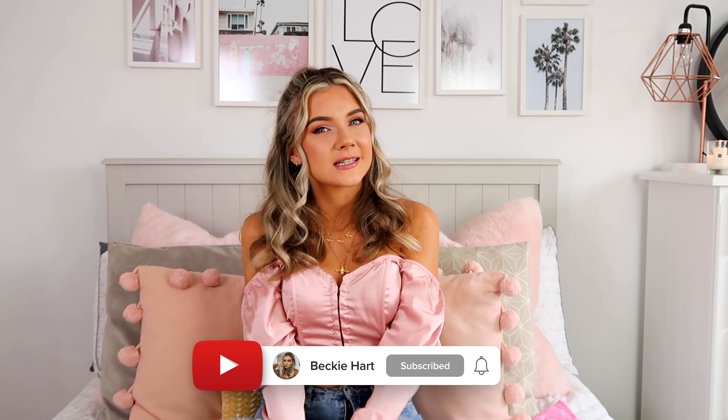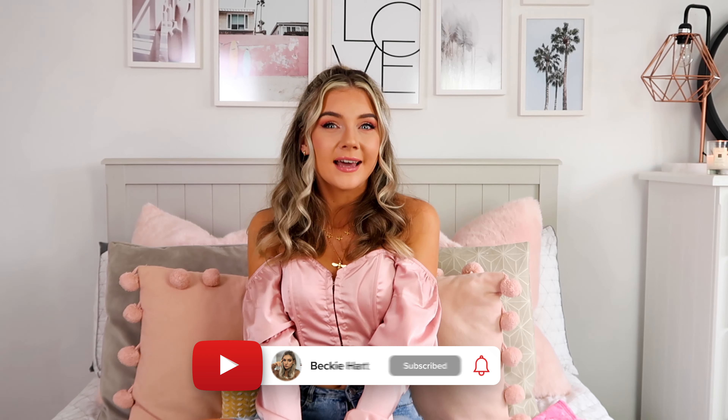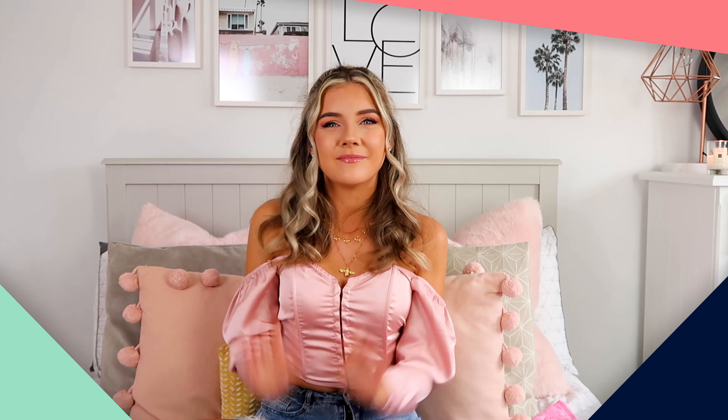So that is absolutely everything that I picked up from Pretty Little Thing today. I really hope you guys liked the pieces that I picked out - do let me know your favourites down below. Give this video a thumbs up if you liked it, and subscribe to my channel so I can see you for the rest of haul month. Thank you so much for watching. Bye!